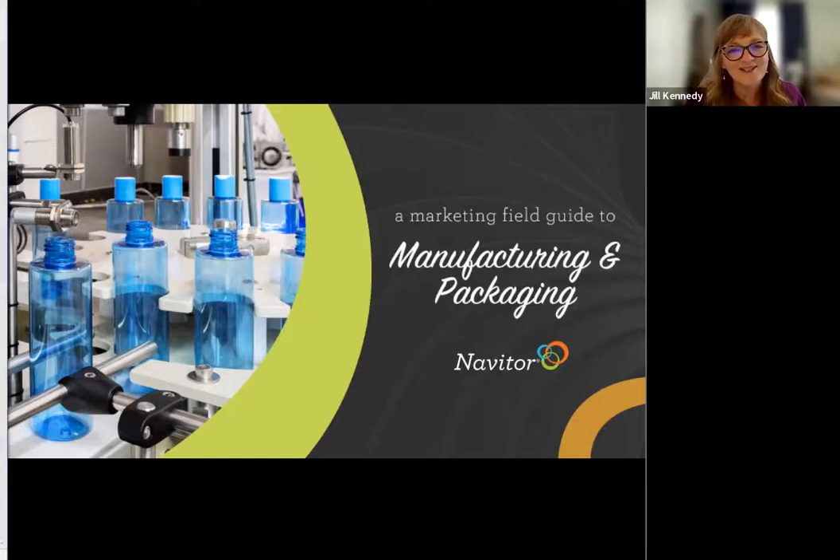Good morning, everyone. Welcome, and thank you for joining us today. We're really happy you're here. Our workshop today is a marketing field guide to manufacturing and packaging. We're excited and honored that you chose to spend your valuable time with us this morning. This session is jam-packed with industry insights and tips to get you comfortable with selling into one of the top performing industries — the manufacturing industry.